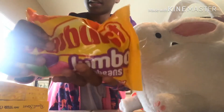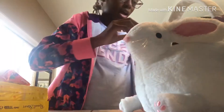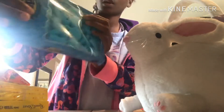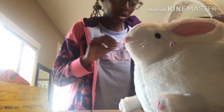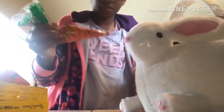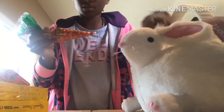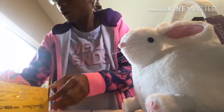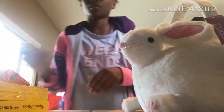My favorite! Oh, they're jumbo jelly beans — they're the best! And other Peeps, marshmallow, okay cool. And we got some Reese's Pieces — cool, I love this bunny, it's so adorable, it's like a real bunny. So this is what we got and I'm gonna put my stuff somewhere.